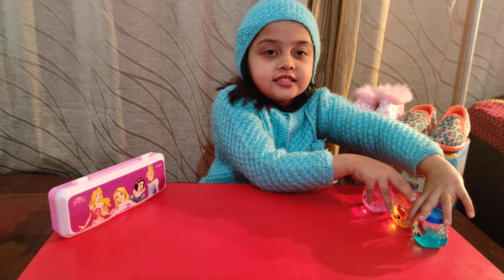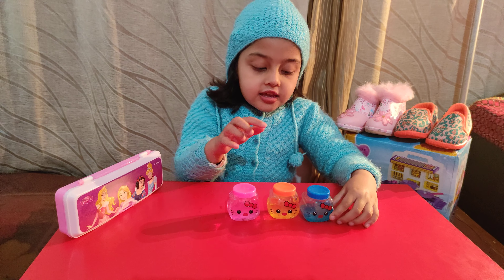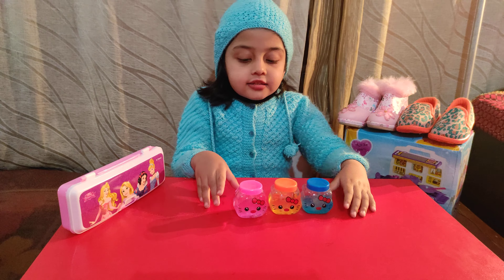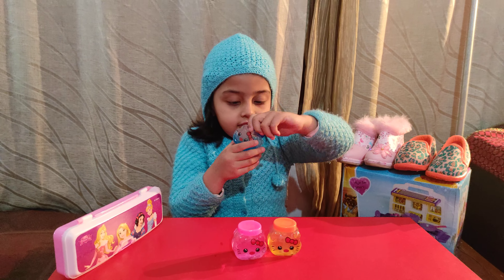This is the first slime. This is for my mom. It was bought from Amazon. One blue color, one orange color and one pink color. We can make a lot of things. I will show you.